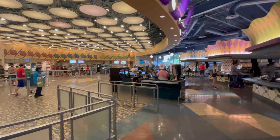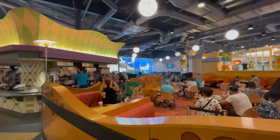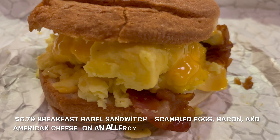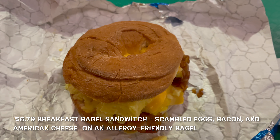This review is going to be short and sweet. We both ordered the same thing — the breakfast bagel sandwich. It comes with cheese, scrambled eggs, and bacon, served on a gluten-free bagel.